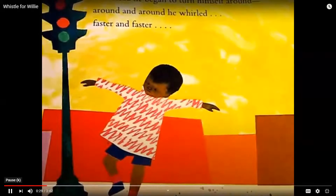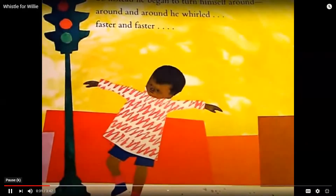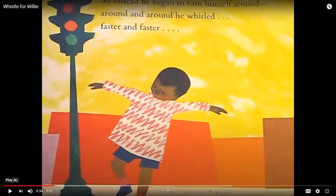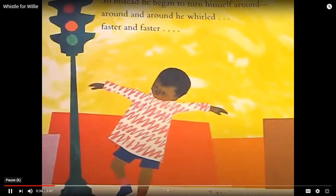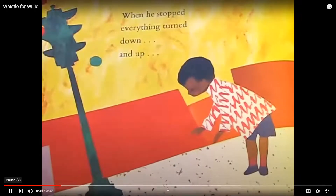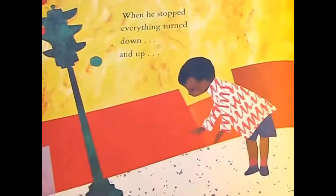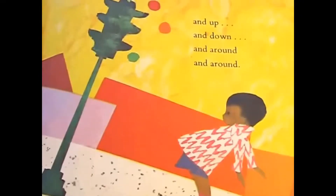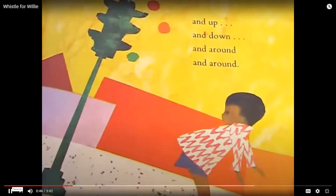So instead, he began to turn himself around and around and he whirled faster and faster. Okay, on this page, without falling down, try to turn around like Peter. When he stopped, everything turned down and up and up and down and around and around.